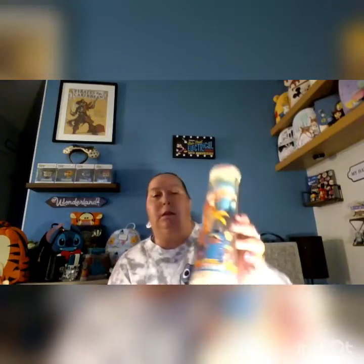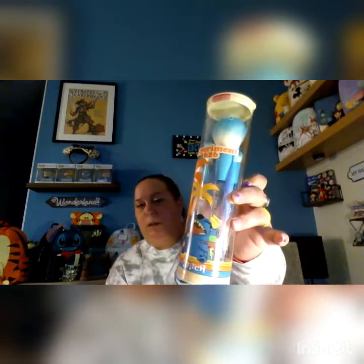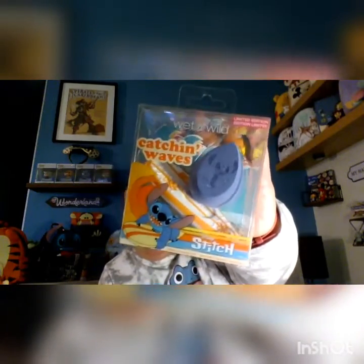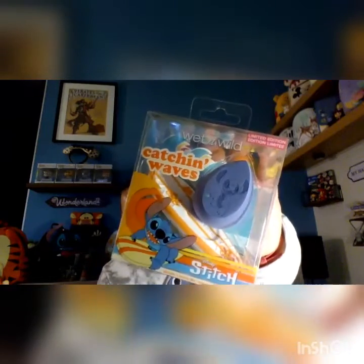At one of the Walmarts — I believe it may have been in Utah — I did find the Stitch cosmetic brush set, a limited edition from Wet n Wild. And also from the same collection, I got a little sponge — you can tell Stitch is in the sponge there — and a little surfboard holder for your makeup sponge. It's really cute.